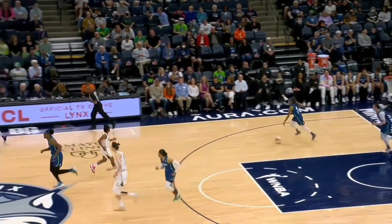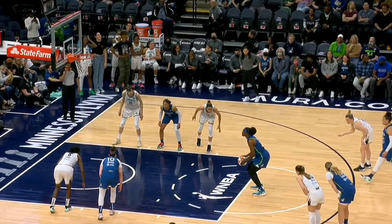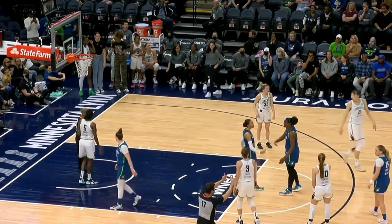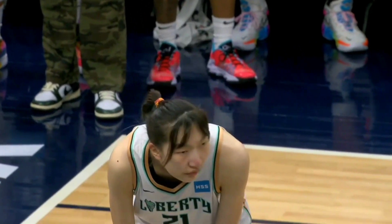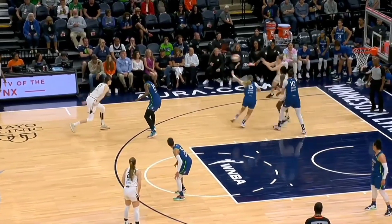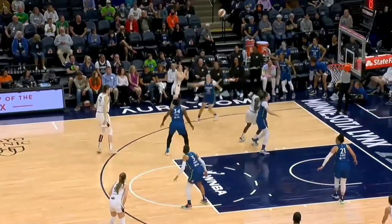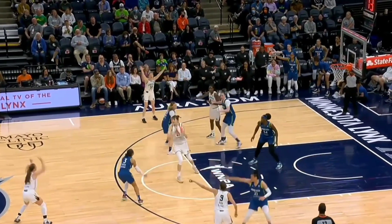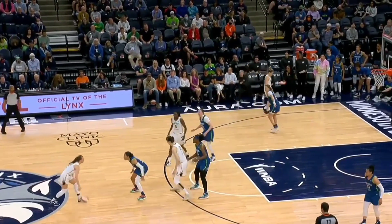Rebecca Allen has been good in the second half. New York 12 of 16. A violation called against New York, and so Sylvia Fowles will get another chance at it. Han Shu stepped into the lane early. Whitcomb gets free for three — off the front of the rim. Shu with a big offensive board. Yeah, that's a big rebound right there.